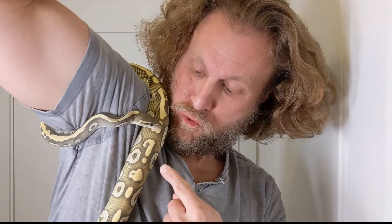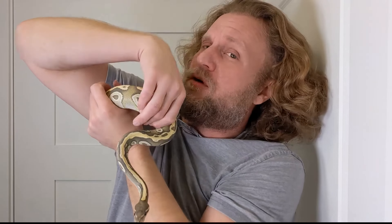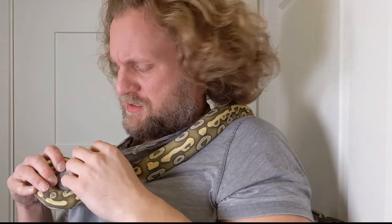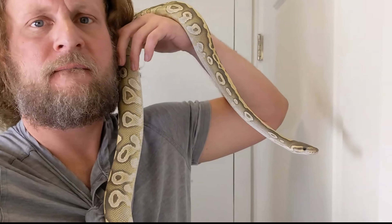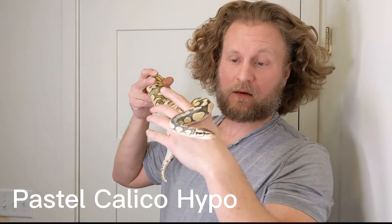See her little question mark right there? I have a lot of hypos — my main boy is the hypo calico, and then her. She's not ready for another couple years obviously, but my other hypo stuff is all het hypo, so I'll have a bunch of hypos in a few years. It's all projects. Here's my main hypo boy — he's a pastel hypo calico.